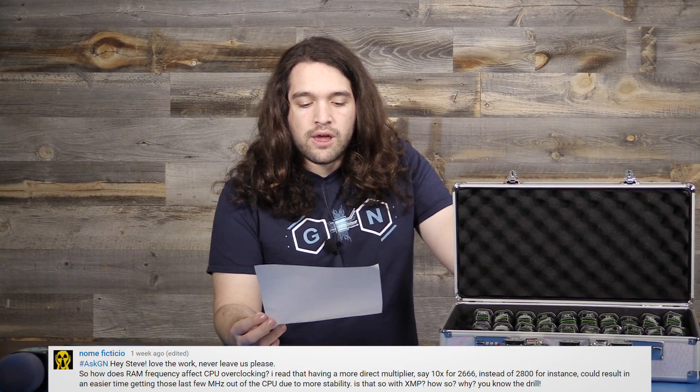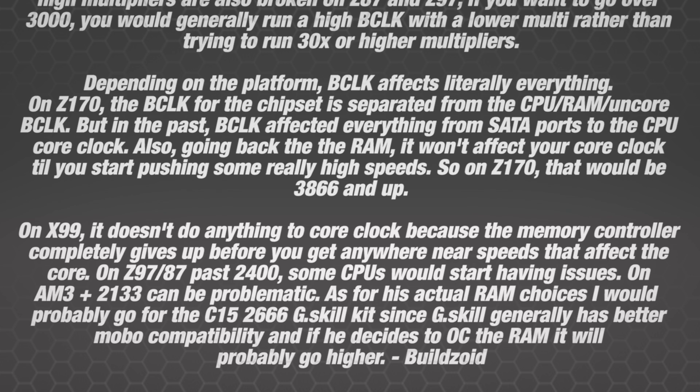That's exactly what he's talking about — some multipliers just straight don't work. On Z97 and Z87 past 2400 MHz, and on AM3 Plus, 2133 can be problematic for some CPUs. As for actual RAM choices, Buildzoid said he'd probably go for the C15-2666 G-Skill kit since G-Skill generally has better compatibility, and if you decide to OC, the RAM will probably go higher. So that's the answer to that question.